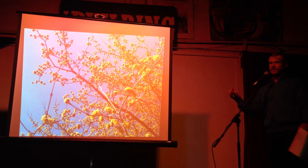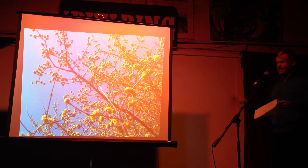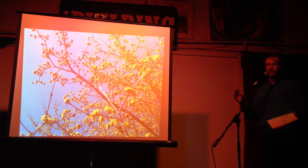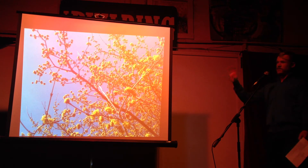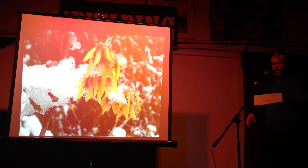This one is actually a dogwood — Cornus mas. It blooms super early with a striking, striking yellow. That previous one and this one will bloom kind of together, and they're really bright.